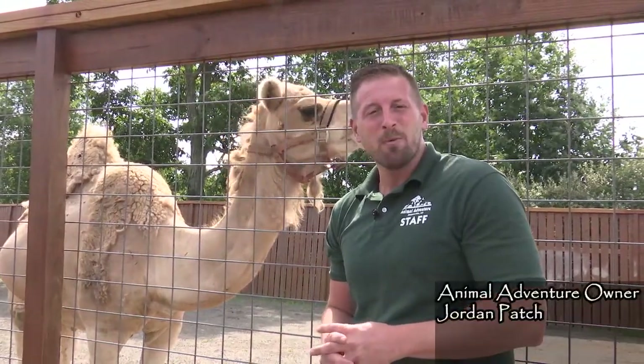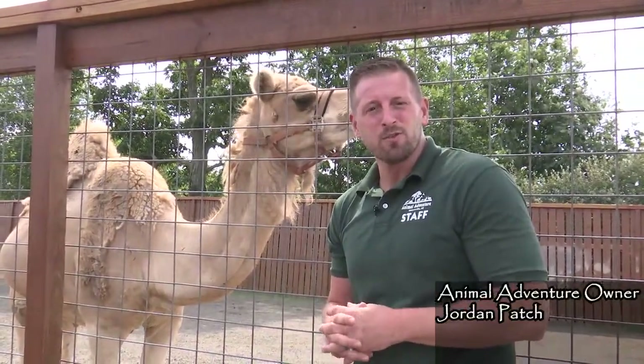Today we are with dromedary camels, the camel that is native to the dry, arid regions of northern Africa.